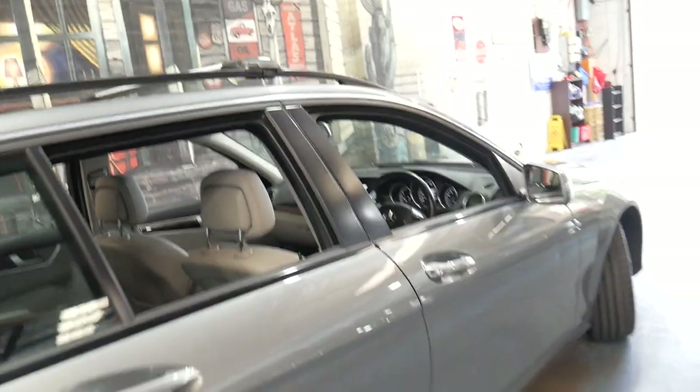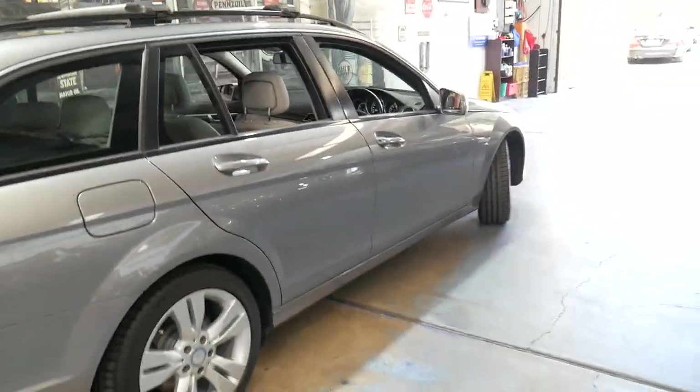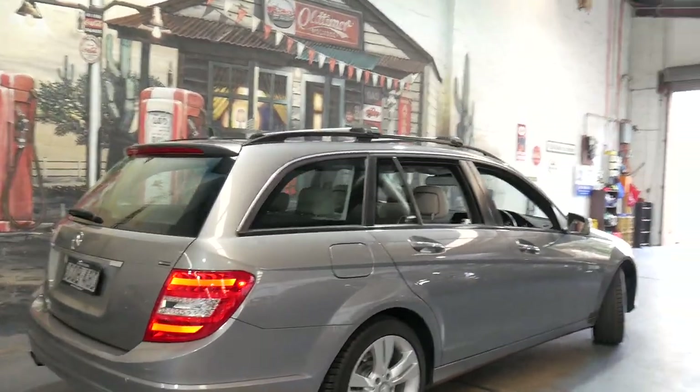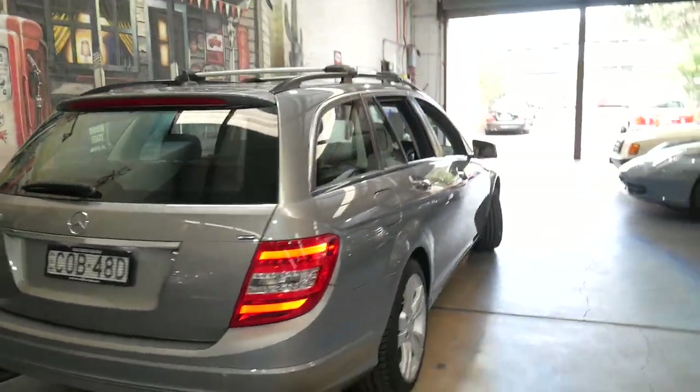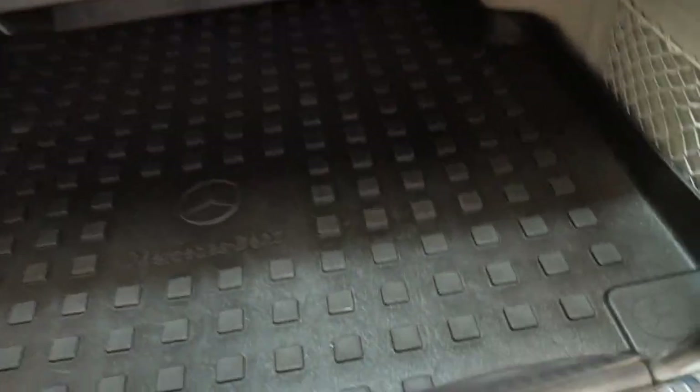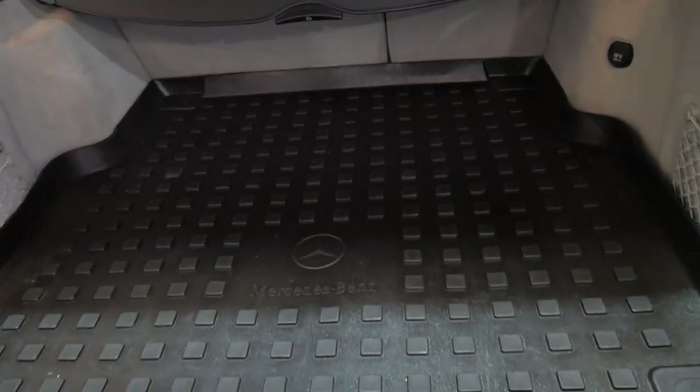It does have the turbocharged four-cylinder motor, and it comes with Michelin tyres all around. It's even got a plastic boot liner — couldn't think of anything more sensible in a wagon.